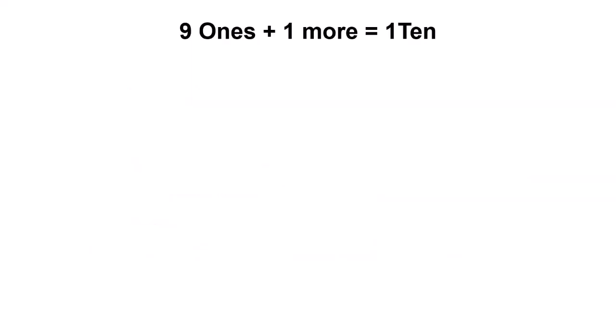Children, in the last class we had learnt how to make 1 ten. Come, let us quickly revise it. We learnt that 9 ones and 1 more makes number 10 — that is 1 ten.